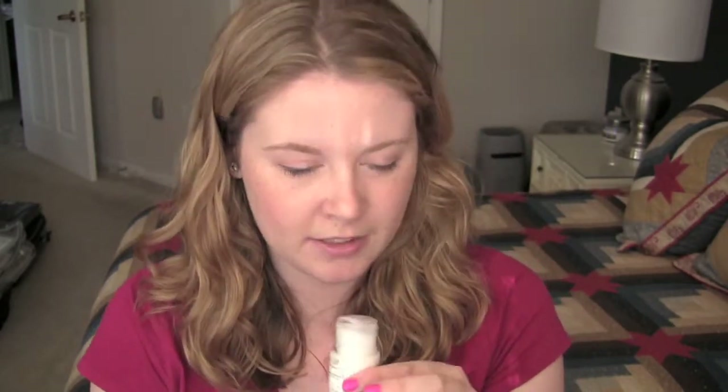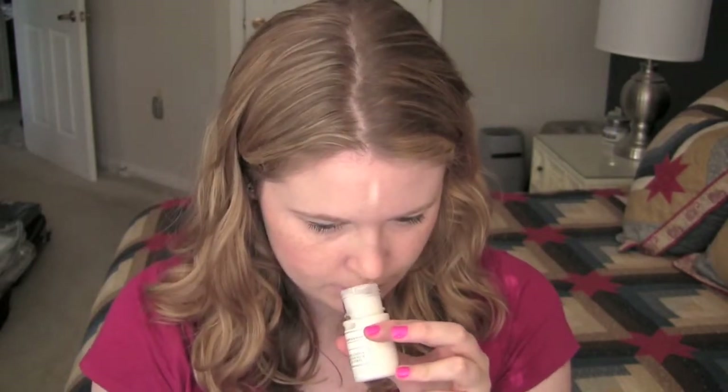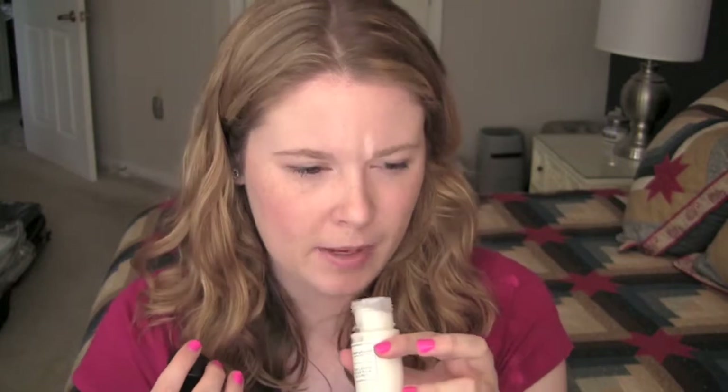I also got the Gilchrist and Soames Body Lotion. This is a London brand and it's 1.5 fluid ounces, so again, really generous size. It doesn't have a scent listed — it smells kind of fresh, a little spa-like maybe. I think I can tell this is going to be a little bit of a runnier consistency, so we'll see how that works.